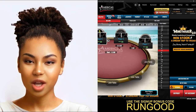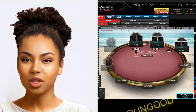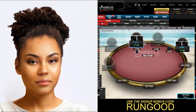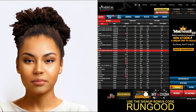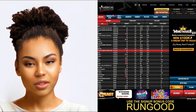All in all, America's Card Room is a great online poker platform. If you're looking for a secure and reliable online poker platform, America's Card Room is the perfect choice. Sign up now and don't forget to use bonus code 'rungood' to secure ACR's bonus offers.